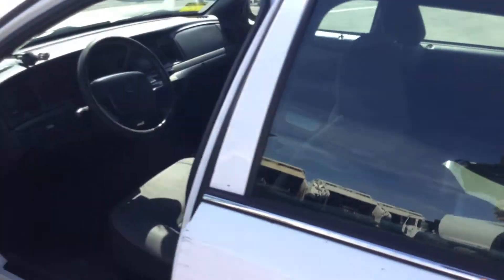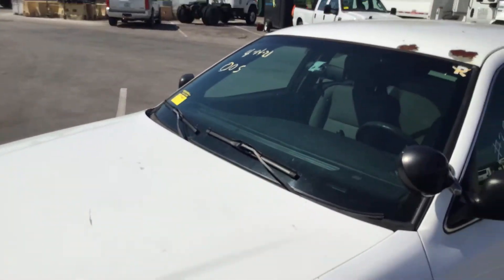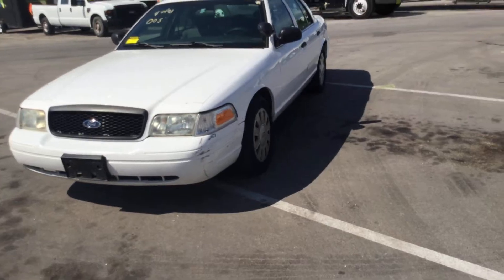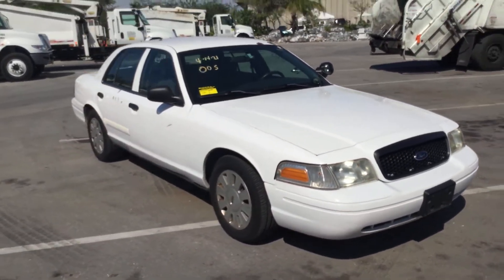So there you have it. It's a Ford Crown Victoria Police Interceptor that runs and drives. I can hear slight ticking coming from the engine. It's got 149,000 miles and cold AC.